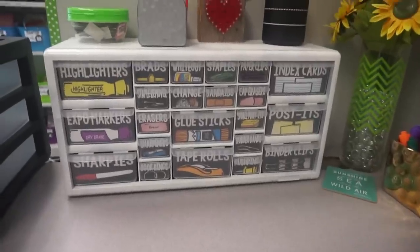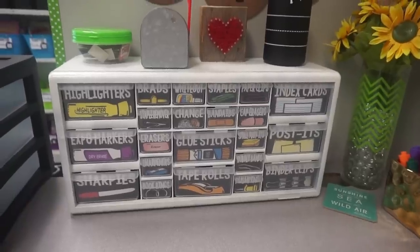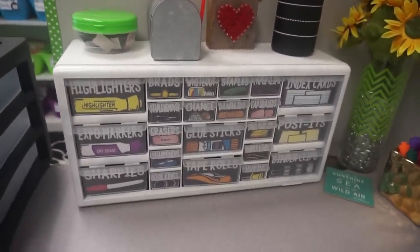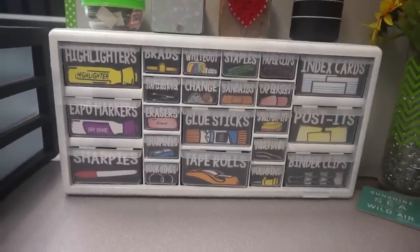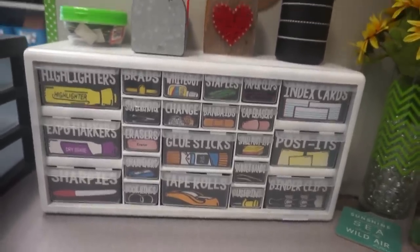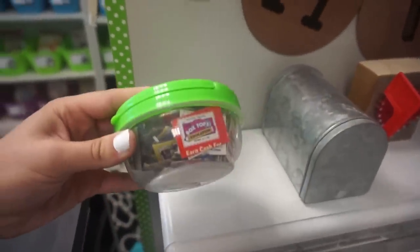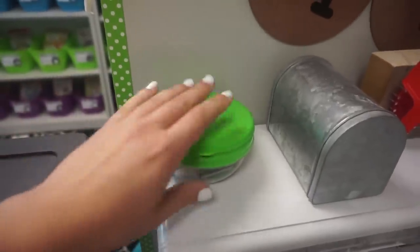Right below that is probably one of my favorite things in my classroom — it is my teacher toolbox. If you do not have one of these I highly recommend that you make one. The organizer came from Lowe's, but you can also get them at Home Depot and I think even Walmart carries them now. These labels are ones that I personally made — they are in my TPT store — and I really like them because of the clip art, it makes it much easier to find what I need. I also have these available without clip art. Up on top I have this little bin from Dollar Tree that holds all my box tops.